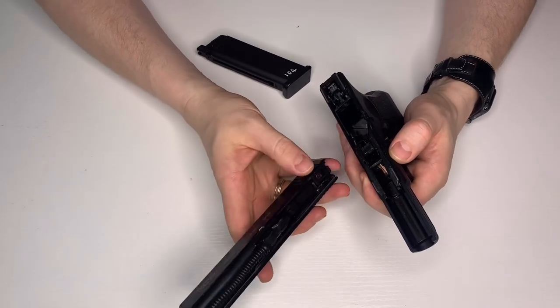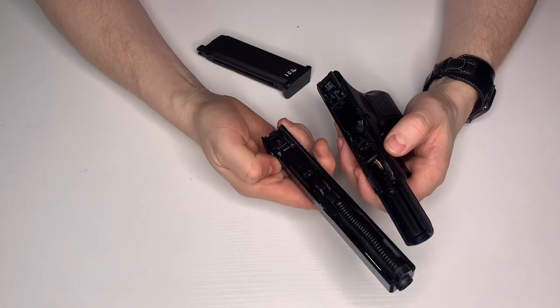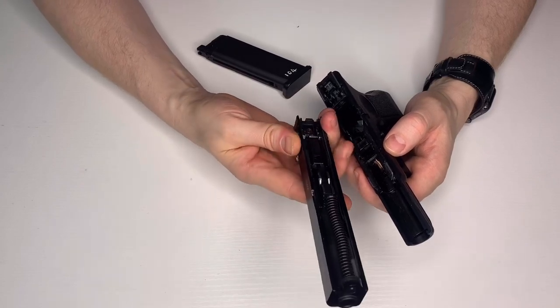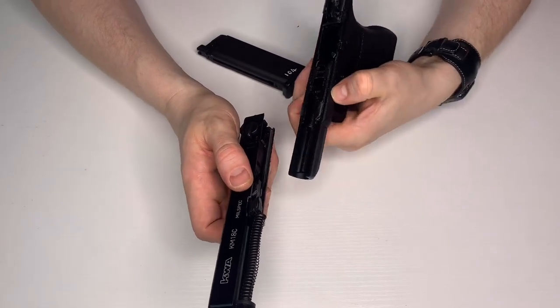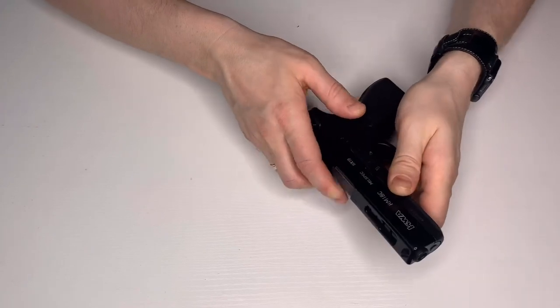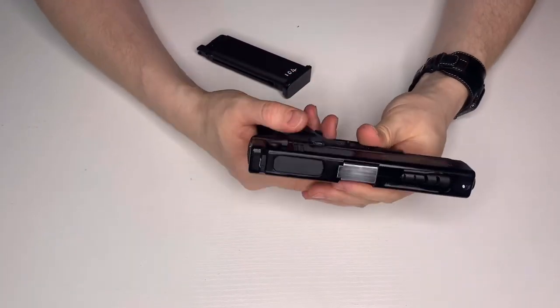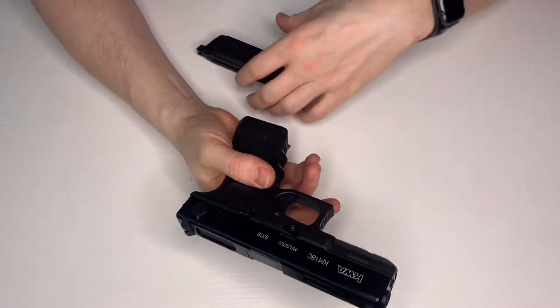I wouldn't put a lot of time into customizing this gun simply because I don't think it's reliable enough — I think if you started messing with it, it would start to break and struggle. So I've never bothered with any customization.